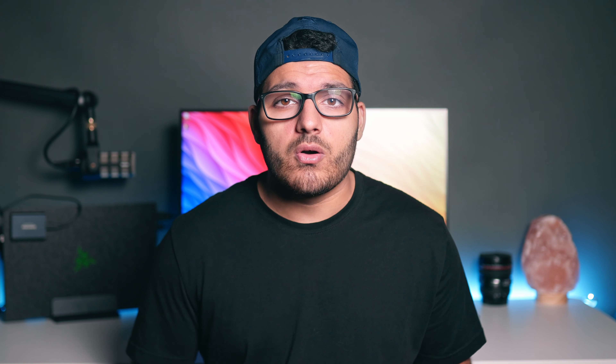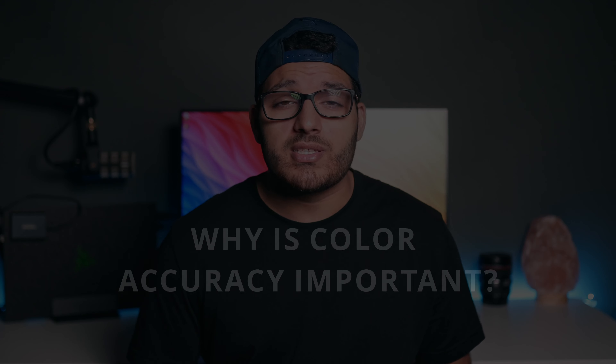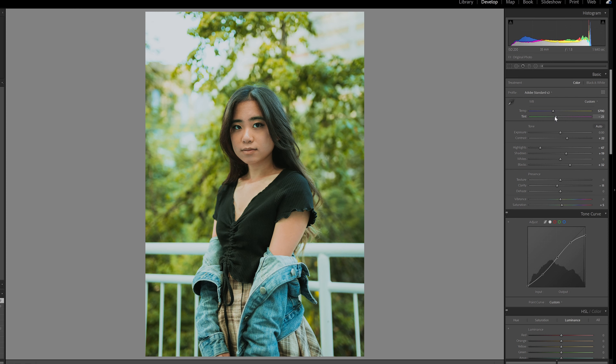You probably clicked on this video because you're planning on buying a new monitor. When it comes to photo and video, color accuracy plays a huge role and overall can affect the viewer's experience and emotion toward your content. To understand this better, here's an example. Let's say you bought a cheap office monitor that isn't color accurate and it happens to have a slight green tint to it that you didn't know of. When editing, you try to get those tones and colors looking as natural as possible, so you bring up the magenta because the photo is looking too green.